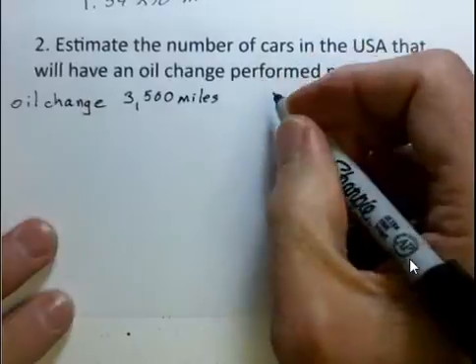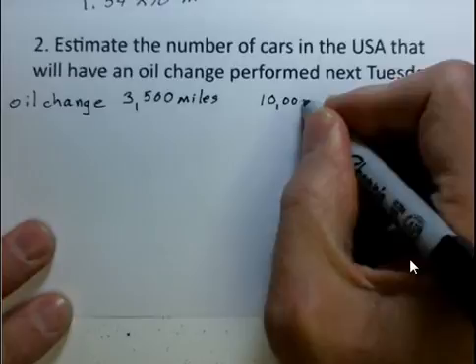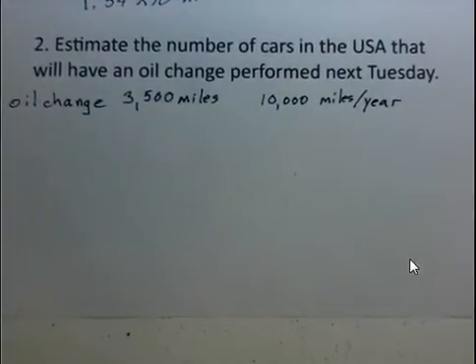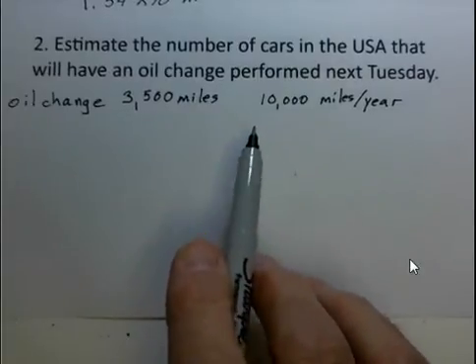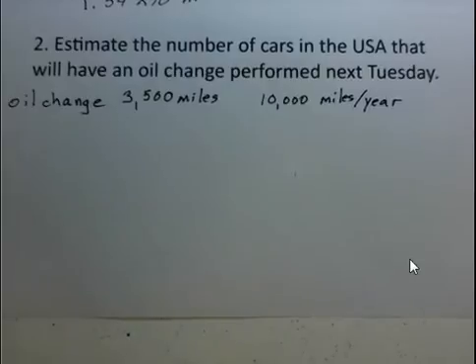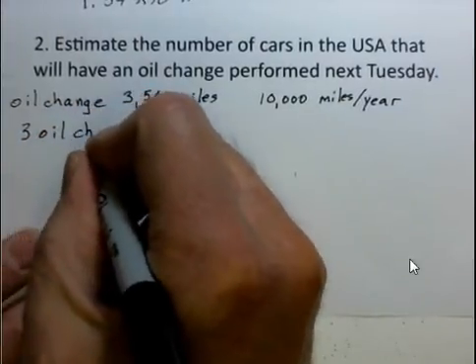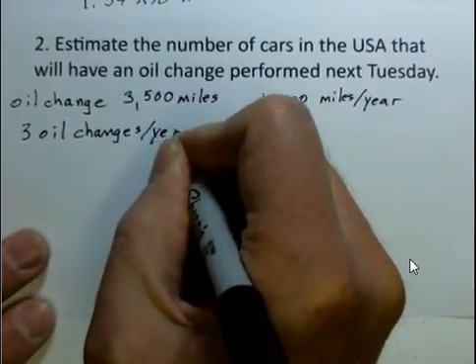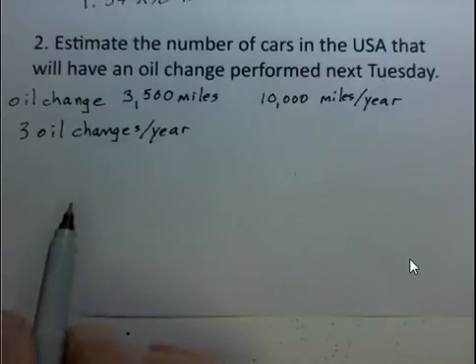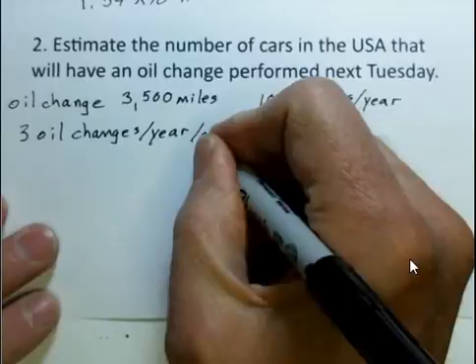That may be a little low — I'm retired and don't commute — so let's say 10,000 miles a year. What does that imply? Well, each of these average cars that travels 10,000 miles a year, if they need an oil change every 3,500 miles, roughly we're going to need three oil changes per year for every car. 10,000 miles traveled, you can divide by 3,500 about three times. So we're talking three oil changes every year per car.